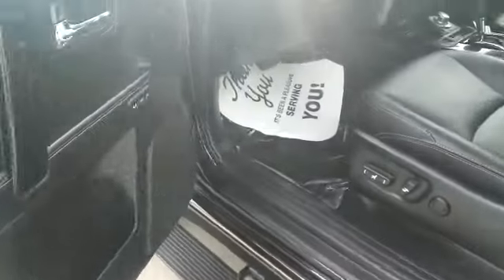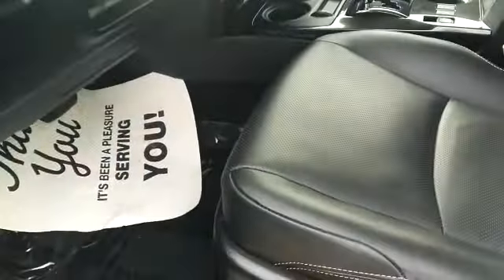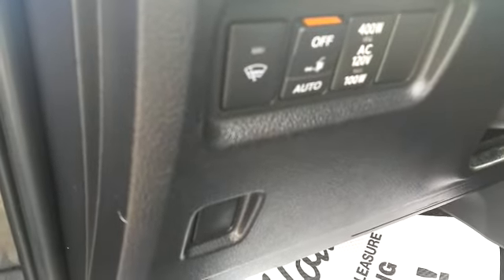And you have, of course, the power door locks, windows, air-tailed curves, ABS traction, towing, and also the 400-watt AC 120-volt outlet.